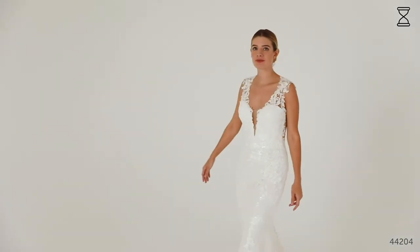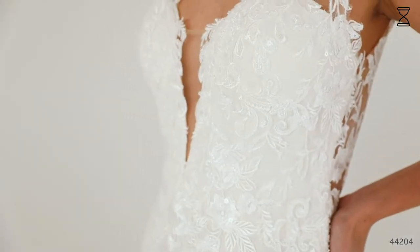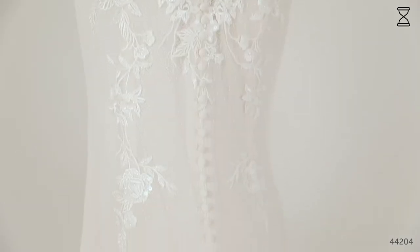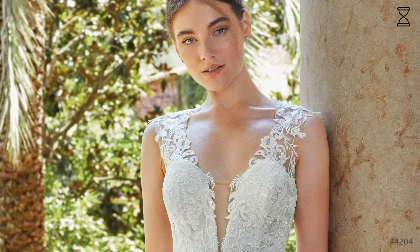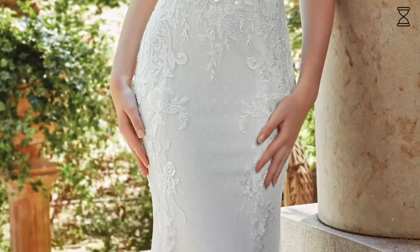Style 44204 is an elegant jersey-lined fit and flare with a delicate layer of point d'esprit. Lightly beaded sequin lace embellishes the illusion straps with a low plunge and reveals a statement low illusion back. The skirt is finished beautifully with statement hem lace and buttons that go all the way down to the edge of the train from the natural waist. What's great about this fitted style is how comfortable it is, because it's lined and stretchy. This is a great style for summer weddings that's going to look great with a sleek lace trimmed veil and a simple hand tied bouquet.